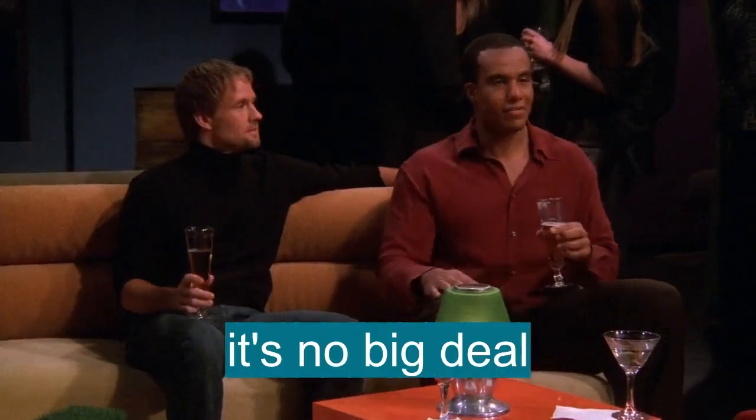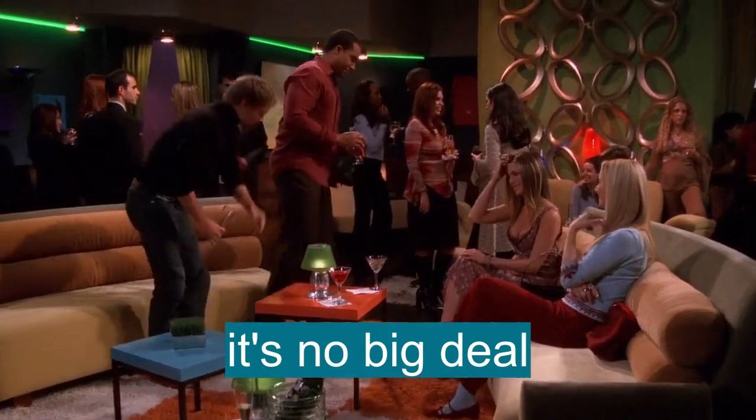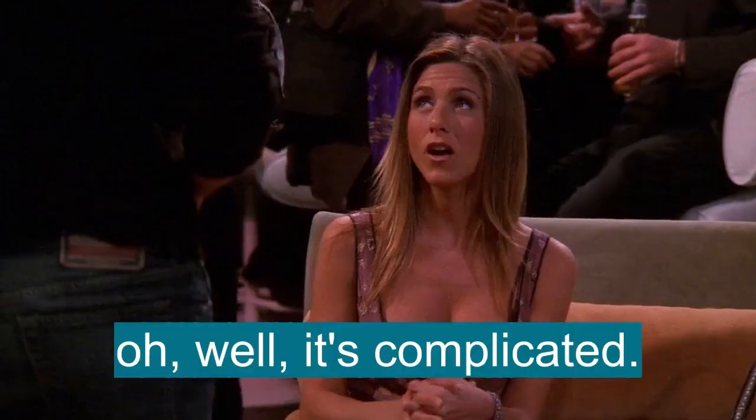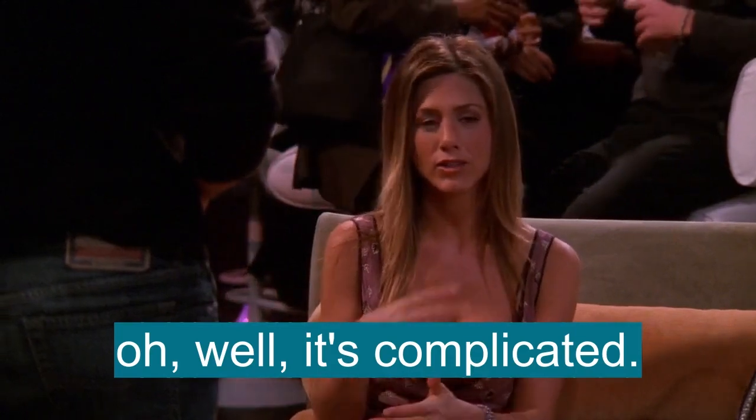All right. It's no big deal. Yeah. So, she has a boyfriend. What is your situation? Well, it's complicated. I don't actually have a boyfriend.